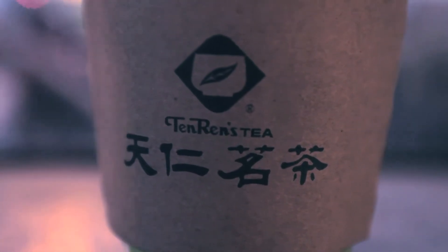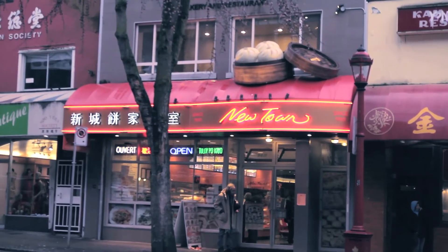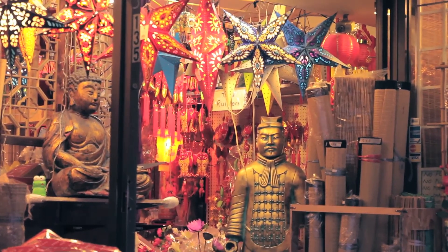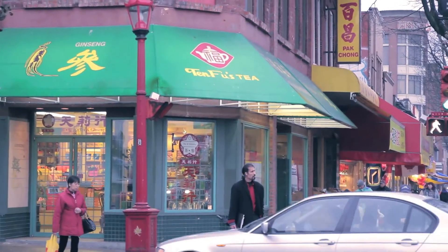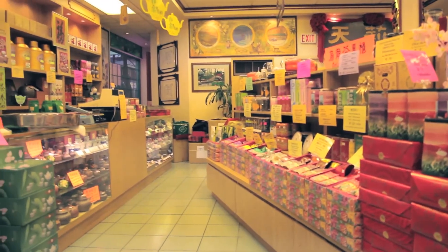I went down to Ren Ten's Tea. Apparently they have over a thousand shops in China but there's only three in Vancouver. I asked them if they had yellow tea and they said they didn't, so I moved on to Oolong.